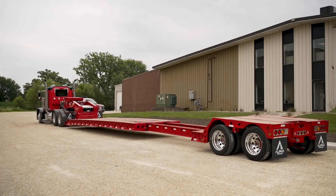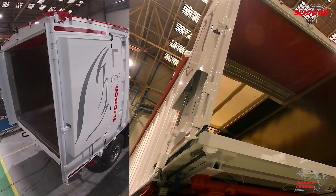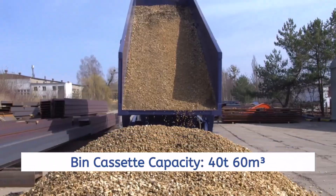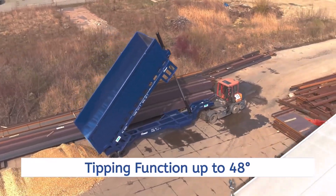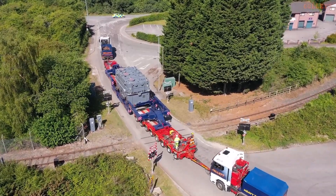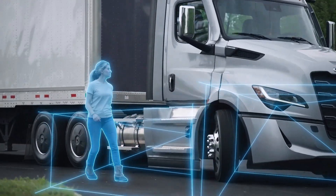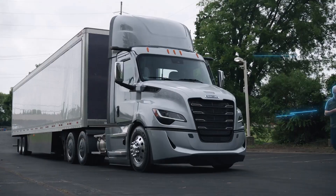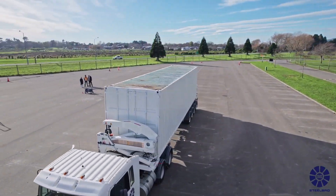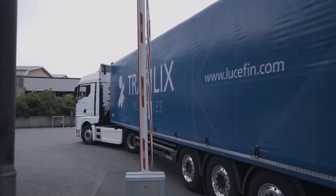In this countdown we'll take you through 15 groundbreaking truck inventions that are pushing the limits of engineering — from solar-powered kits and advanced tipping trailers to next-level lane assist systems and heavy-duty girder frame solutions. Whether you're a trucking enthusiast, industry professional, or just love seeing machines that make you go wow, these next-level trucks and trailers are sure to impress. Buckle up, it's time to explore the future of trucking like you've never seen before.